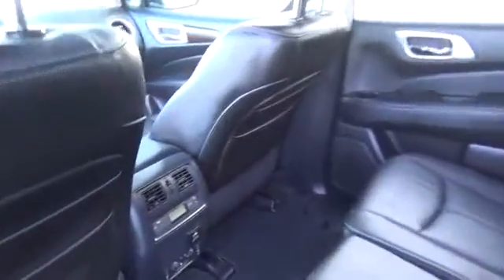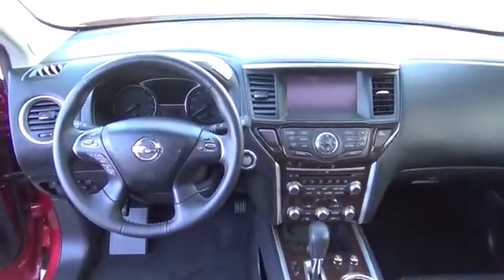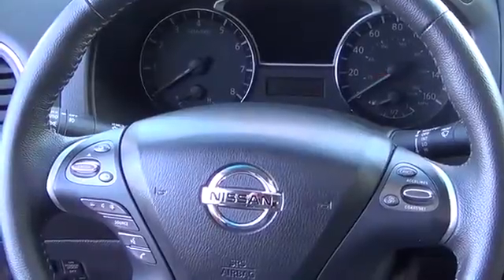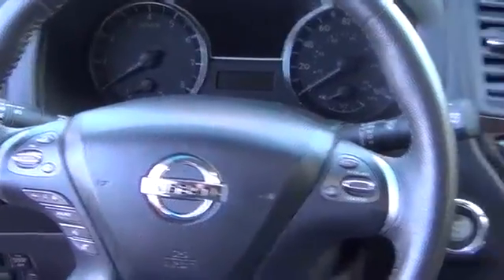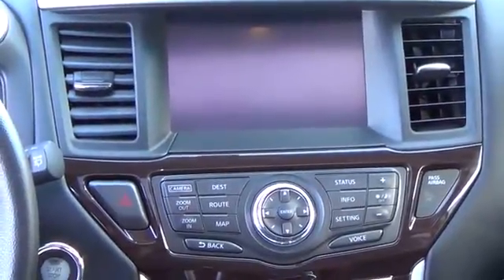The Bose audio system features auxiliary audio/video input jacks and a USB connection port, giving you plenty of ways to listen to your favorite tunes. With all three rows occupied, you can still fit up to 16 cubic feet of cargo. Let your passengers enjoy the panoramic sunroof and rear entertainment system.